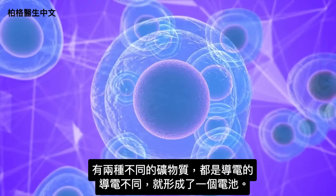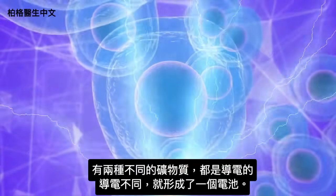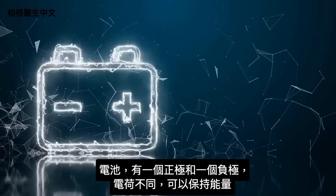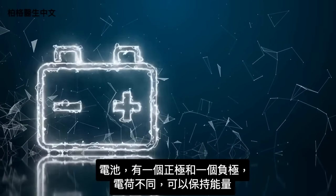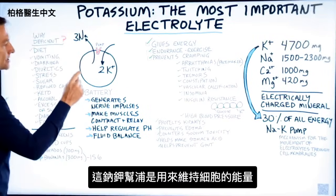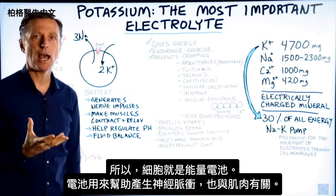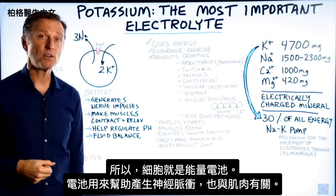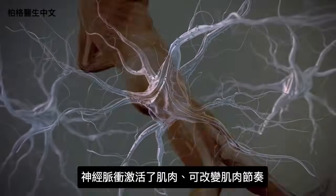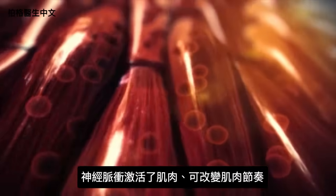Anytime you have two electrically charged minerals separated in different ways, you form a battery. With a battery, you have a positive and a negative — a difference in electrical charge that allows energy to be maintained. So the purpose of this pump is to maintain cellular energy. Your cells are basically batteries, generating nerve impulses connected to muscles and activating them.